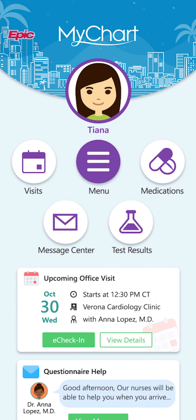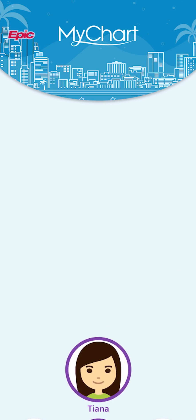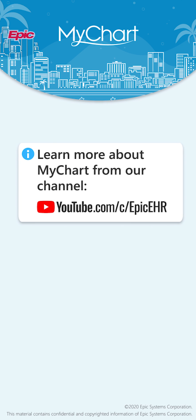We hope you're as excited about the new MyChart as we are. To learn more about using MyChart, check out our other videos.